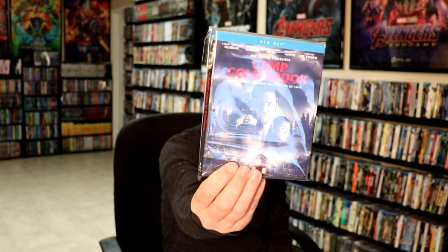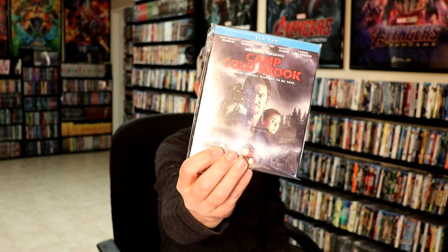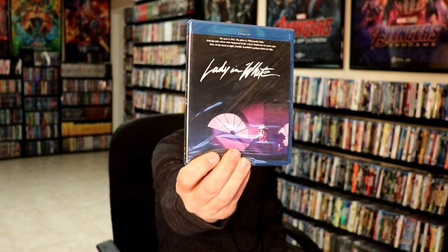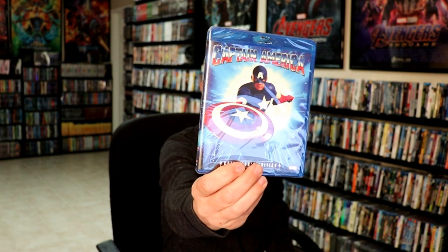And then from Shout Factory I got Camp Colebrook. I know the little shine from my packaging doesn't do very well. I got the Lady in White, which is now out of print. Got this one from Shout Factory. Very happy to have that one. I also picked up Captain America, which is going to be going out of print.